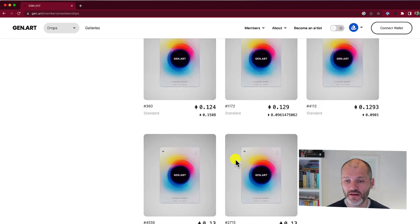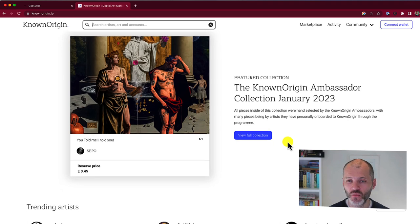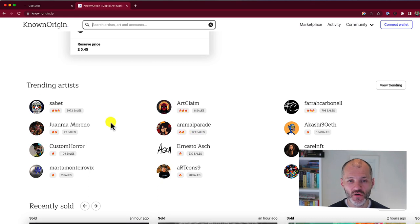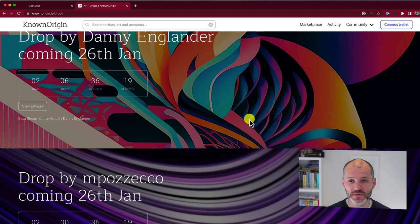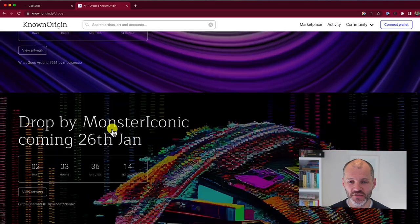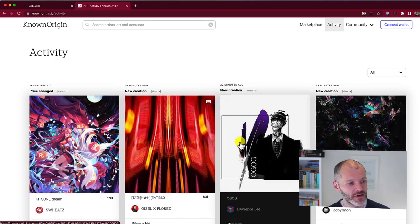Known Origin is another popular marketplace for buying one-of-one NFT artworks from new and well-known creators. Some of the trending artists on Known Origin include Sabet and Custom Horror. This marketplace has also been around since 2017, making it one of the more established platforms in the space. It has a calendar for drops — currently promoting a drop by Danny Eaglander dropping in two days — and a section where you can view the latest activity from people active on the marketplace.